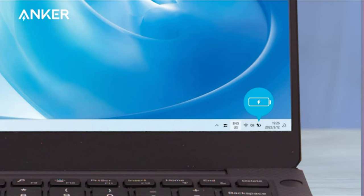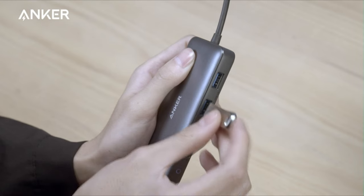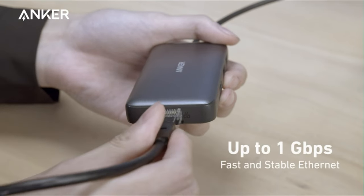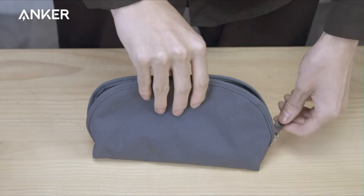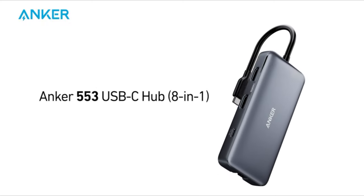The Anker 553 supports USB-C power delivery, enabling high-speed pass-through charging with a remarkable 85W power output. Keep your devices charged and ready to go, all through a single USB-C connection. The PowerExpand 8-in-1 USB-C PD Media Hub is accompanied by a travel pouch for on-the-go convenience, along with Anker's worry-free 18-month warranty and access to friendly customer service.